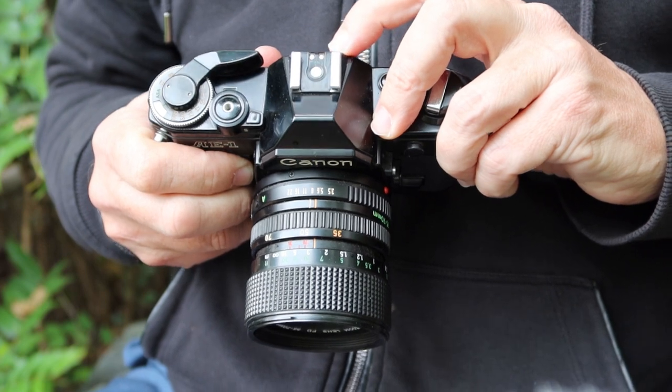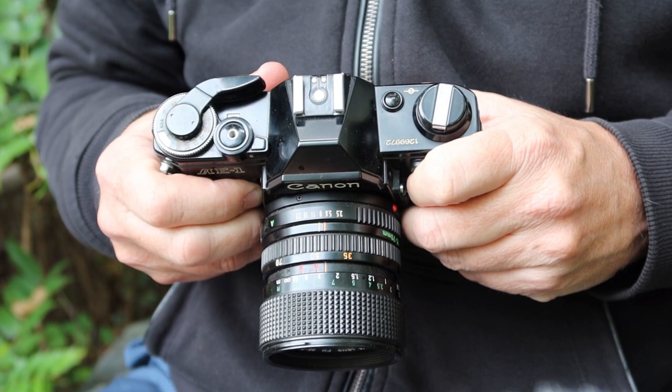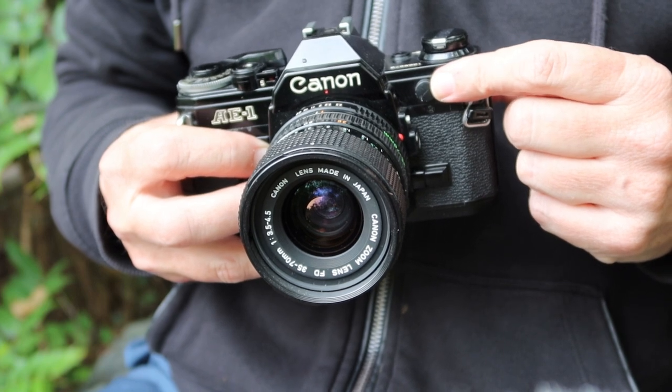If you have a later model strobe flash just follow the instructions on your flash. If you're trying to use a very old flash gun with bulbs you can simply plug it into the PC sync socket here on the front of the camera.